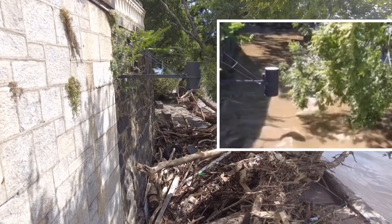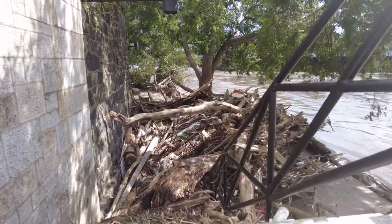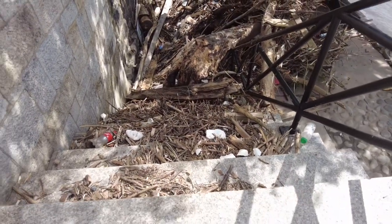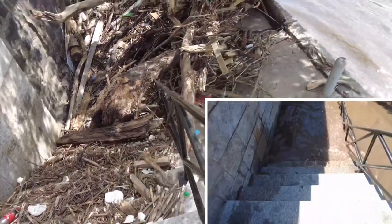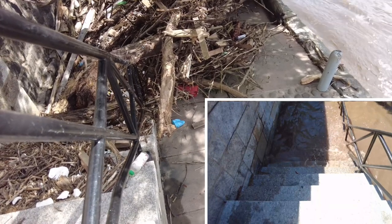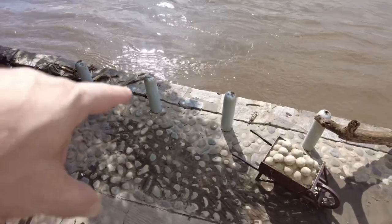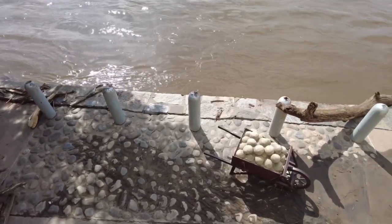Yesterday when I was here, the water was up to this step — that's about eight feet. And if you see the river, it's usually about that high, maybe a little bit higher.